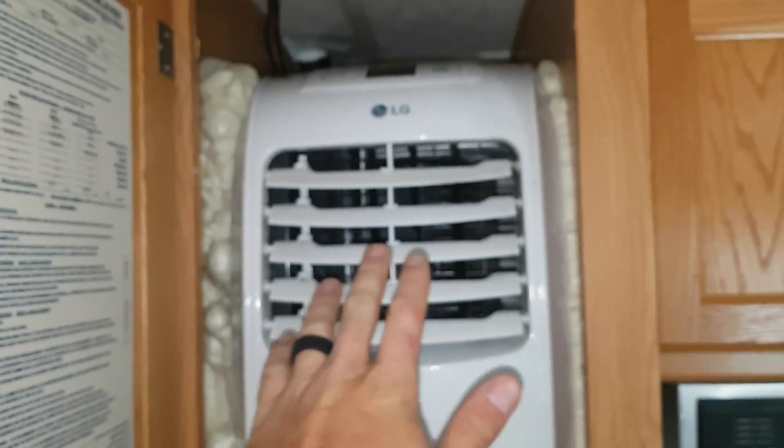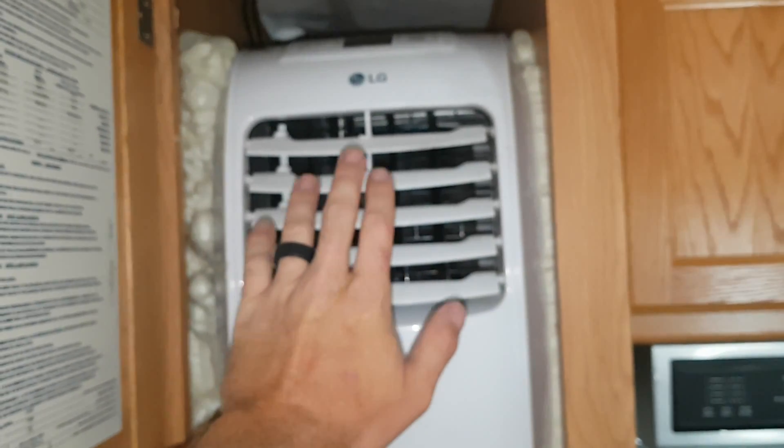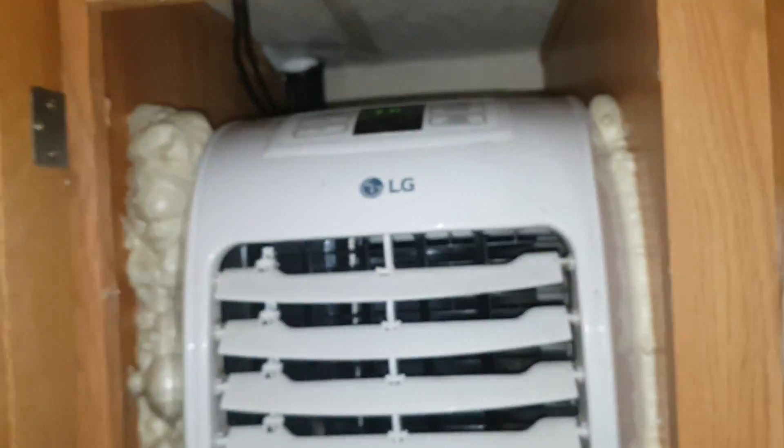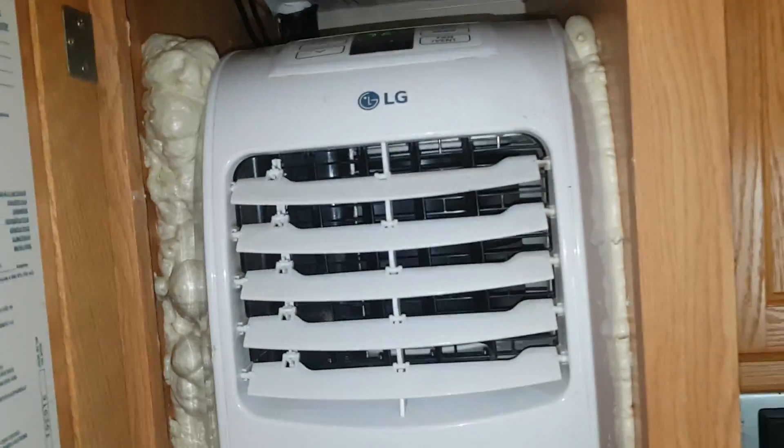Ran this till 11 o'clock this morning off the batteries from last night, kept a beautiful temperature. This two-hose system works fantastic — I highly recommend it. It's almost 30 degrees outside and it's still working great, holding at 76 inside.